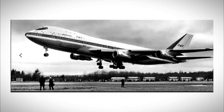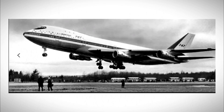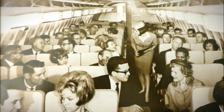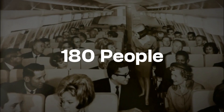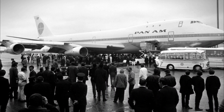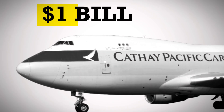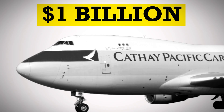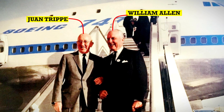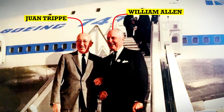Boeing had an idea: what if we turned this military cargo design into a passenger plane? It was an enormous gamble. In 1965, the biggest passenger plane in the world carried about 180 people. Boeing was proposing to build one that could carry 400. The company's president, William Allen, was betting everything on this idea — literally. The development costs would be around $1 billion, which was more than Boeing's entire market value at the time. But Pan Am's president, Juan Trippe, wanted exactly this kind of plane. He believed that bigger planes would make flying cheaper and bring air travel to the masses.